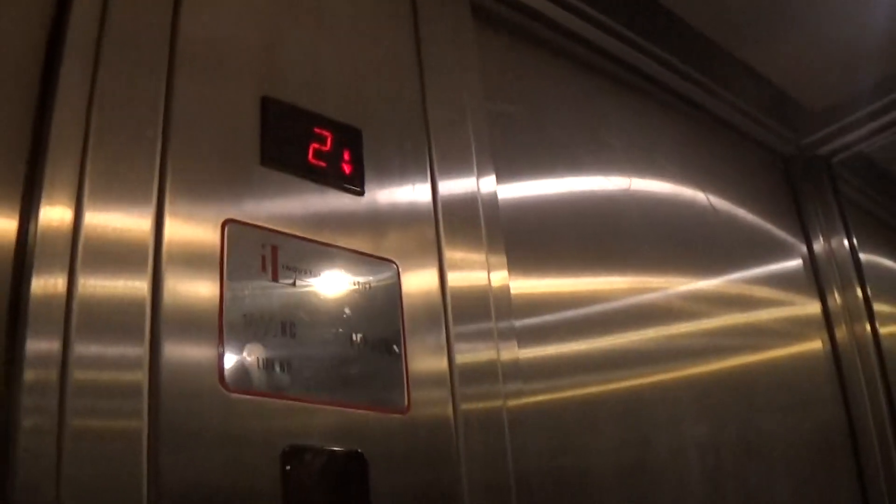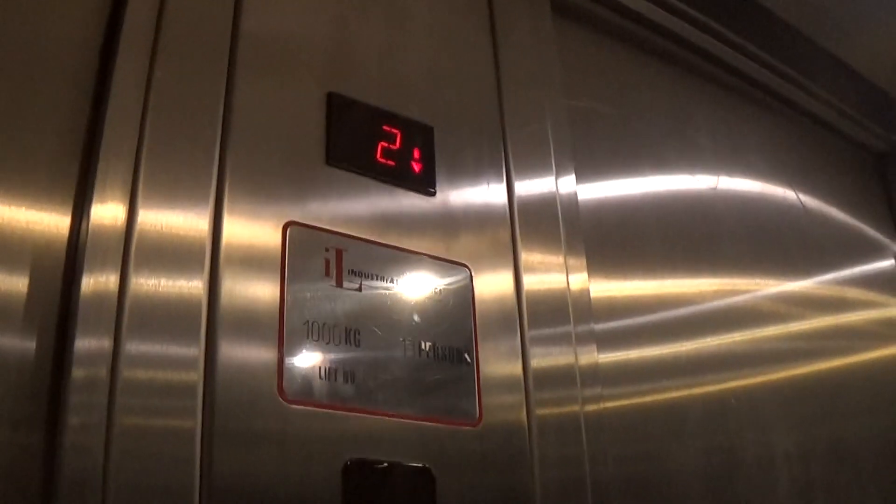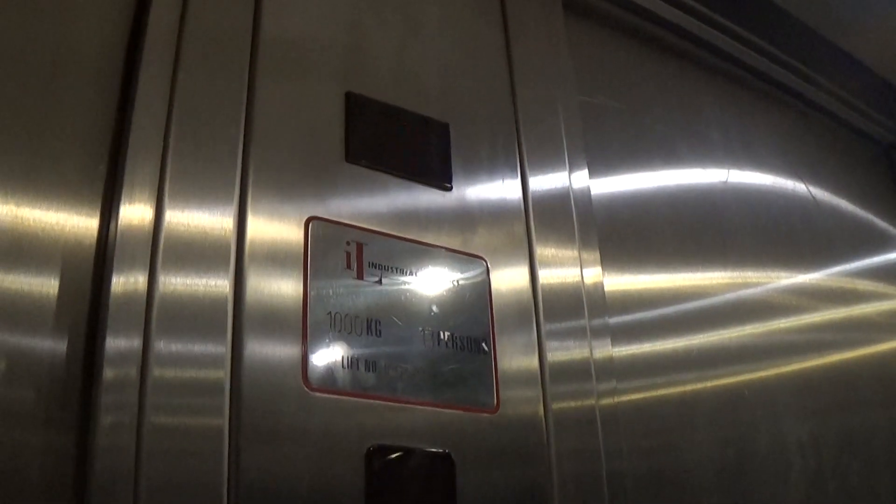It's a pretty basic IL. Look at how you see it hanging out. It's got the floor indicator, and the capacity is 1,000 kilos — was installed in the late 90s.